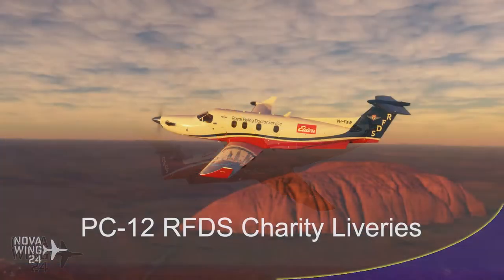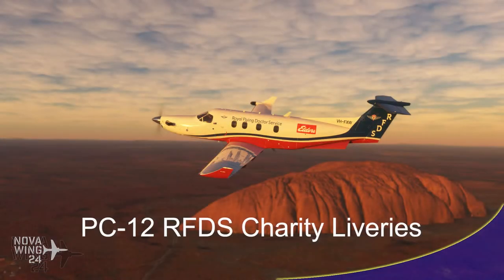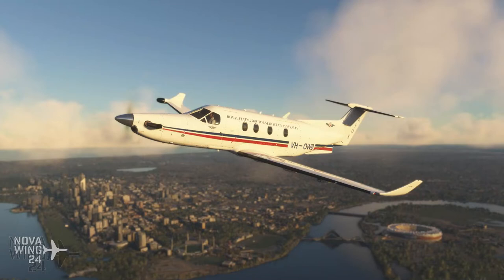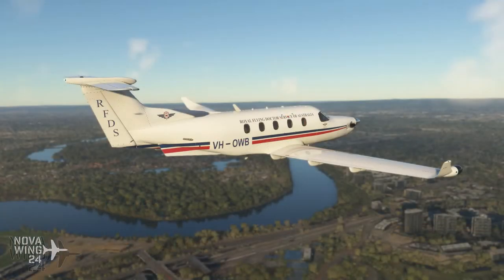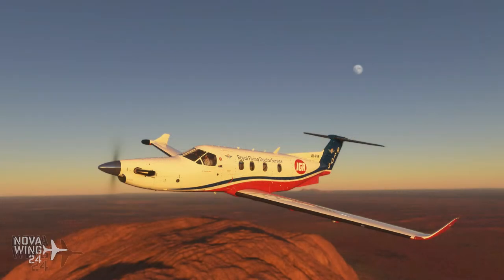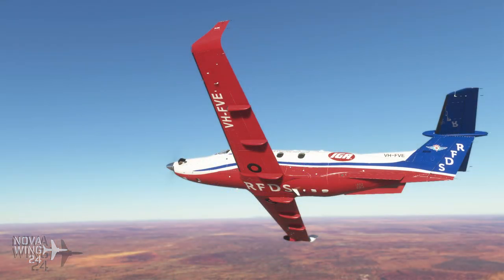This week also saw the release of 10 livery packs for the Carenado Pilatus PC-12 for Microsoft Flight Simulator. Each of these livery packs is a single livery flown by the Royal Flying Doctor Service, which is a vital aeromedical service throughout Australia, transporting patients in critical need but also providing normal healthcare activities that many of us who live in cities take for granted. These aircraft cover operations from the RFDS Central and Western Operations Command, created in full cooperation with the RFDS, and 90% of the sales price goes directly to donations to the Royal Flying Doctor Service.